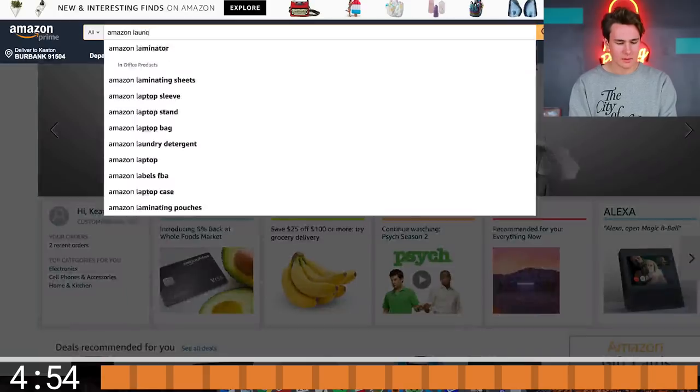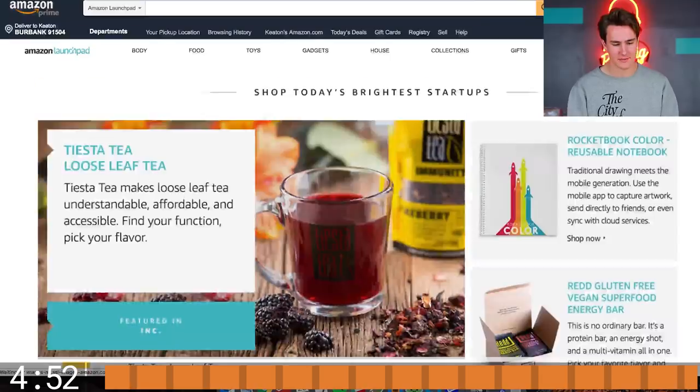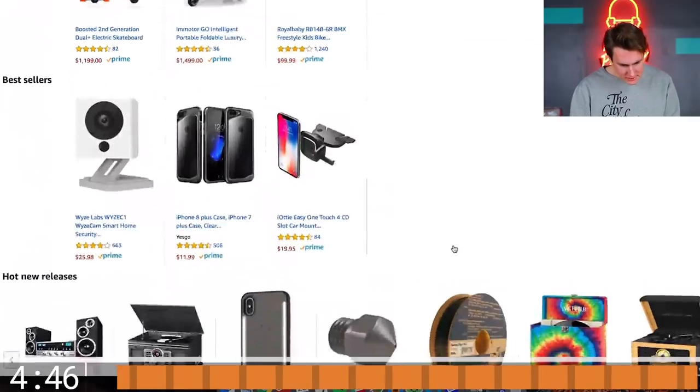Five minutes starts now. Since we're looking for just Prime-only items, I'm probably gonna go to Amazon Launchpad first. They always got the hookup — always got the latest products on there. Let's see what we got for gadgets. It's been a while since I've actually been back here. We got some interesting stuff.